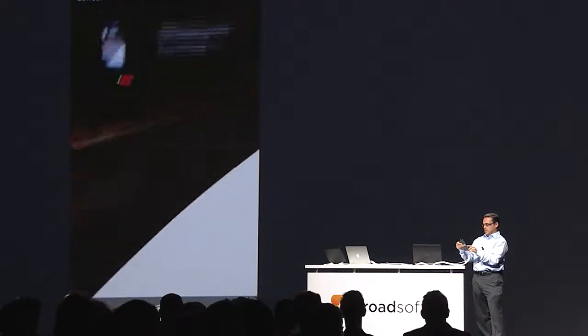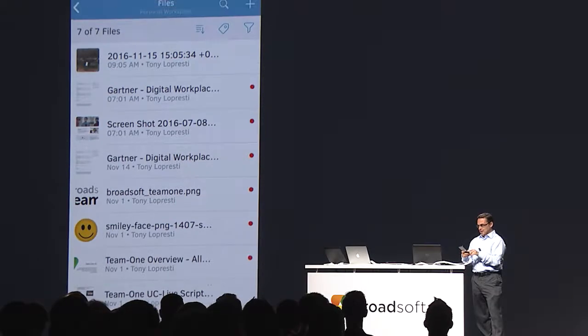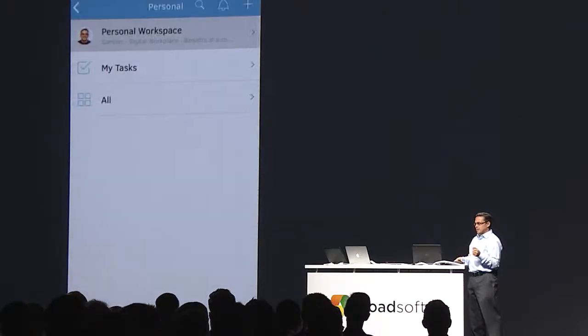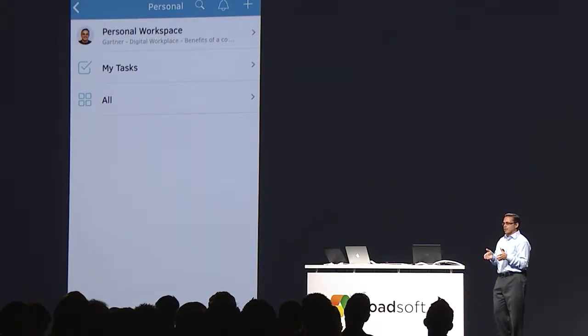This is going to be posted forever on our Facebook page. All the work in Team One is now immediately uploaded to our secure cloud and is synced across all of our devices.